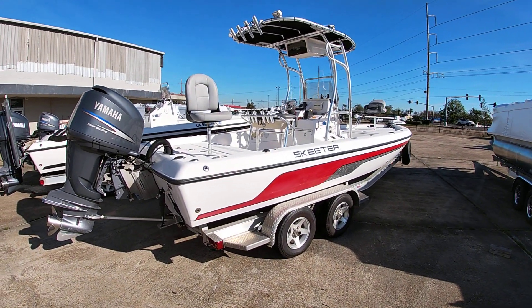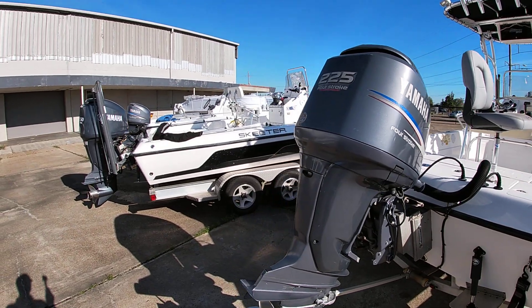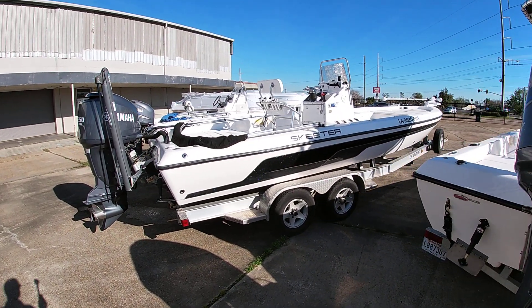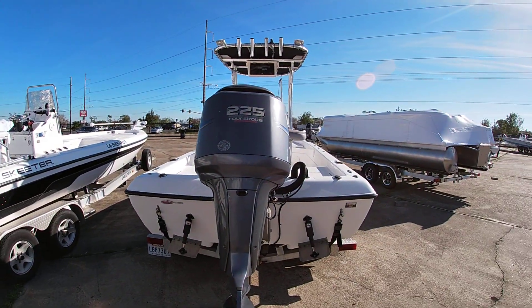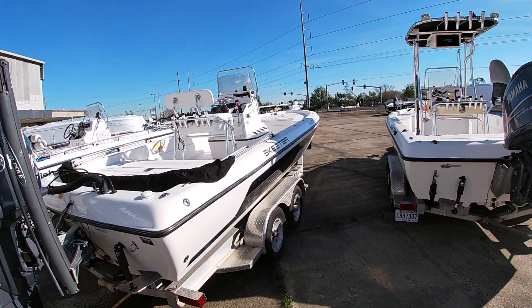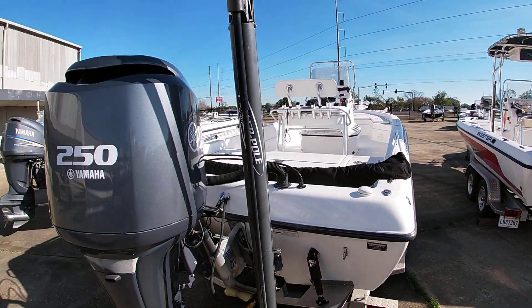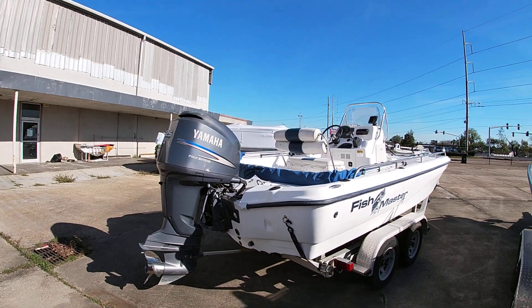The other one here is a 218 Sailfish — nice big deep-V, big water boat. We have a couple of Skeeters here: a ZX-22V and a ZX-24V. The 22 has the T-top on it, the 24 has no top — 250 and 225. Some real nice pre-owned bay boats here, and of course we have a 22-foot Fish Master with a 225 Yamaha four-stroke as well.